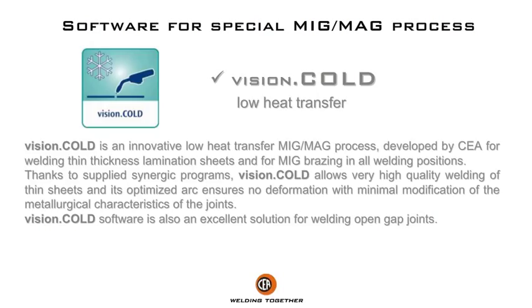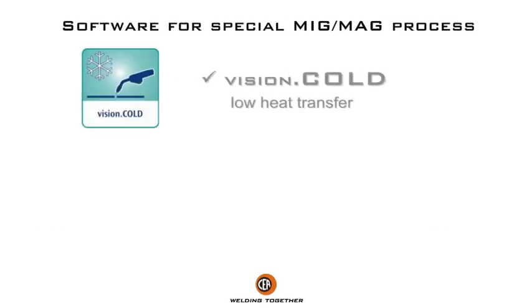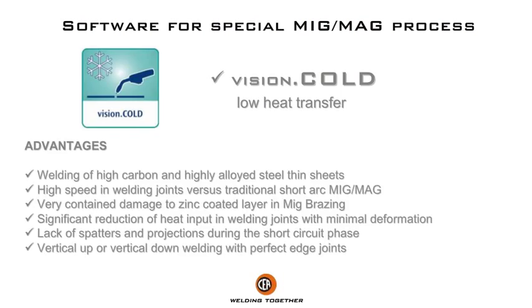Vision Cold software is also an excellent solution for welding open gap joints. Advantages include welding of high carbon and highly alloyed steel thin sheets, and high speed in welding joints versus traditional short arc MIG/MAG.